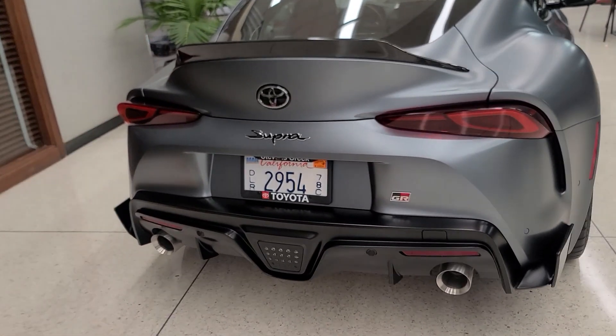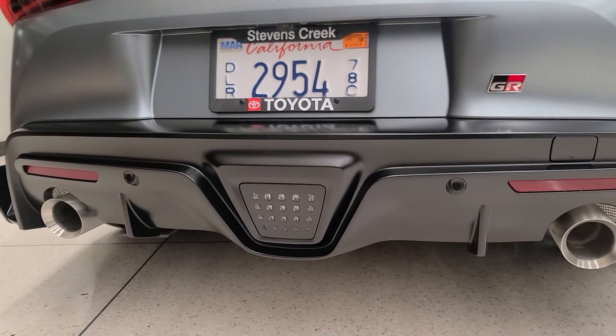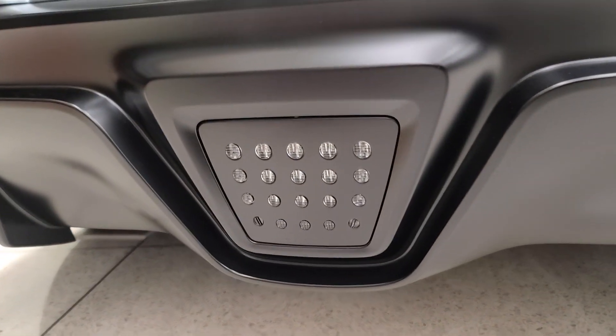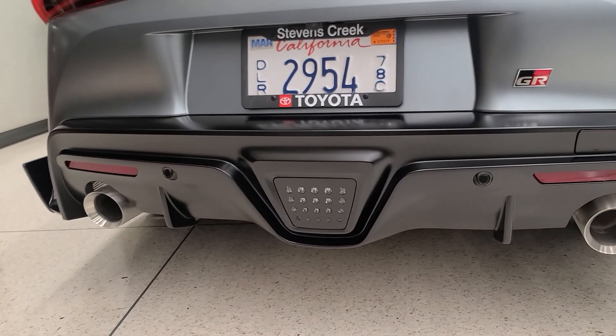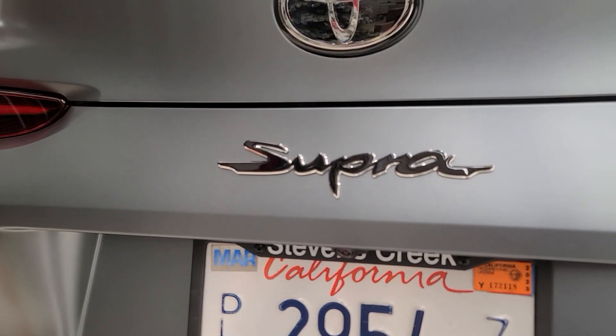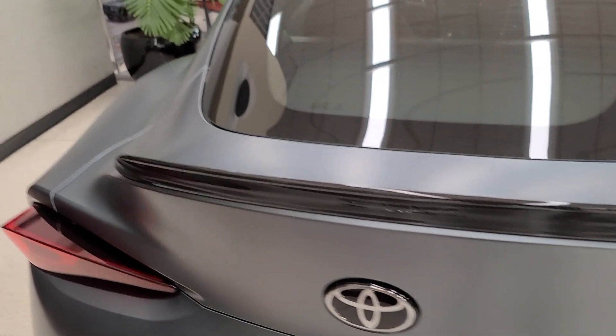In the rear, we have a dual exhaust setup with one tip on each side. Between the exhaust tips in the middle is a grid-like pattern — this is actually the reverse light, which will light up white when put in reverse. Just above is the old-school Toyota Supra logo printed below the Toyota emblem, and we have that carbon fiber duckbill-type spoiler.